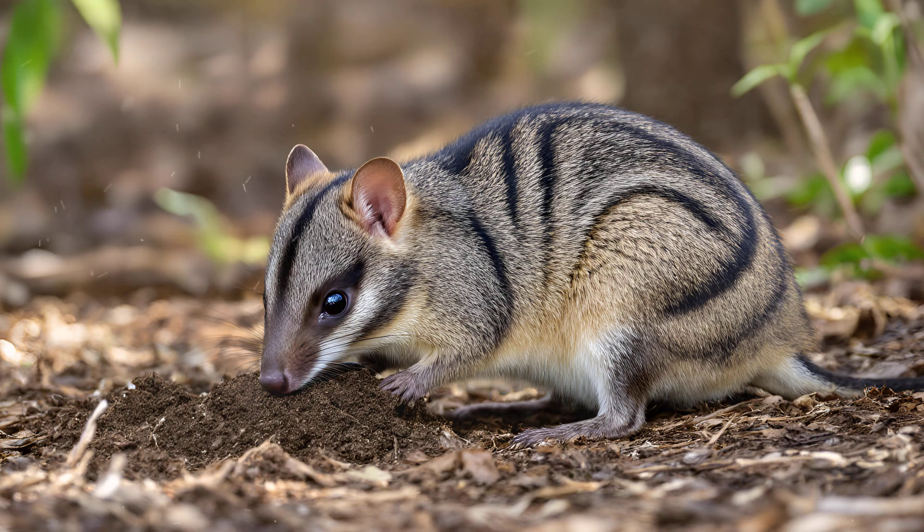Bandicoot Digging Secrets: How they shape their world. The eastern barred bandicoot is a fascinating creature, and their lives are deeply intertwined with the soil they inhabit.